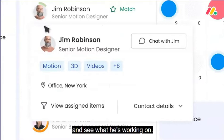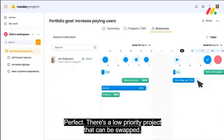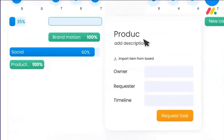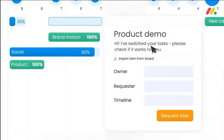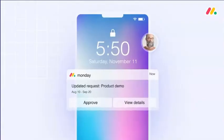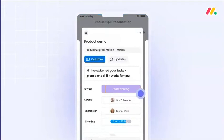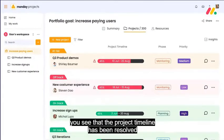Let's assess the trade-off and see what he's working on. There's a low-priority project that can be swapped. Let's confirm with Jim to finalize. And we're good. When you go back to our portfolio view, you see that the project timeline has been resolved.